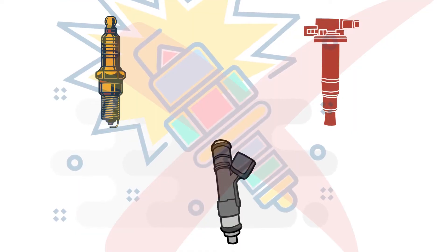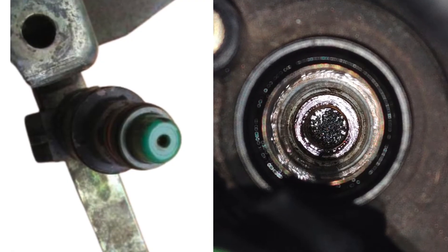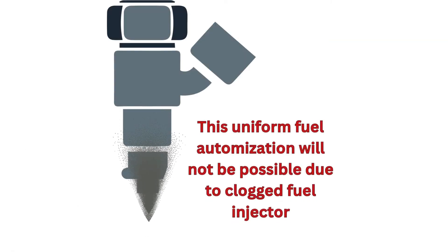Misfires are often caused by defects in the ignition and fuel delivery systems. One common culprit is a bad fuel injector that's clogged or stuck. This will prevent proper fuel atomization in the cylinder, disrupting combustion.